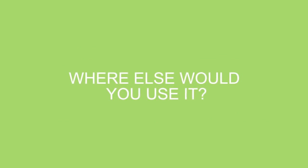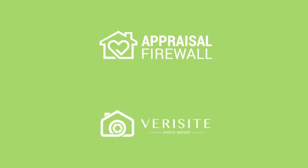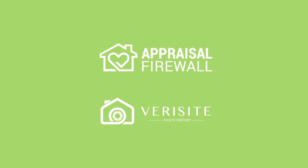Where else would you use it? Appraisal Firewall's Verisite Photo Report will speed up your loan process on no appraisal loans and other sub-loan products to reduce your costs and improve loan quality.